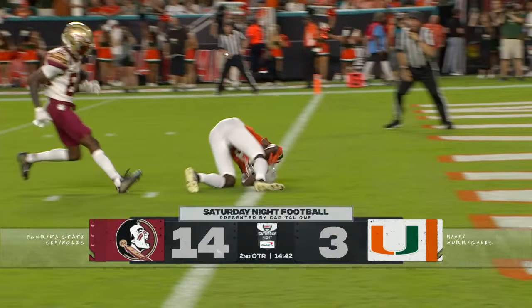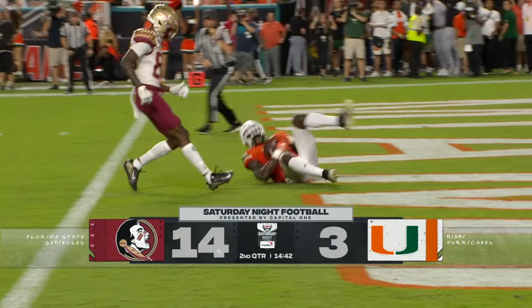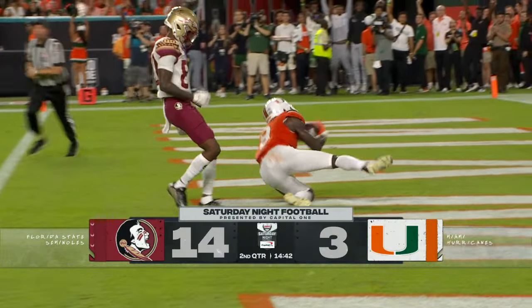Florida State dominated the first quarter, but 18 seconds in, the second belongs to the Canes.